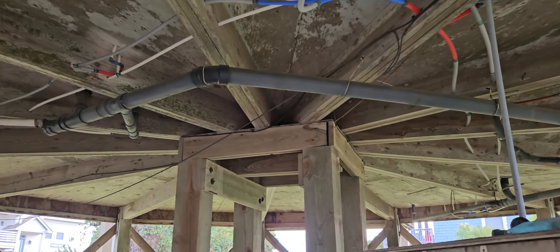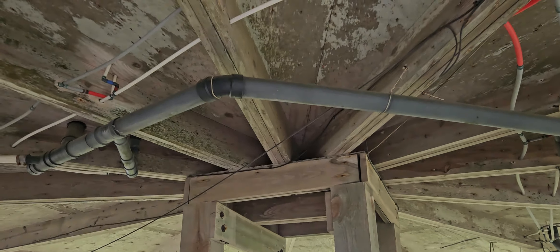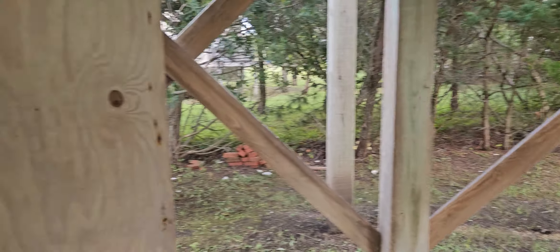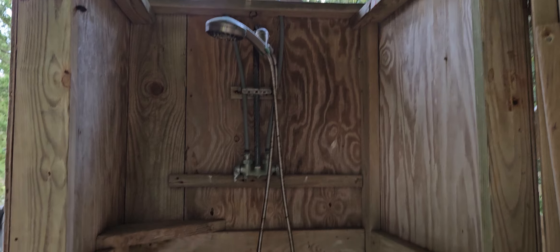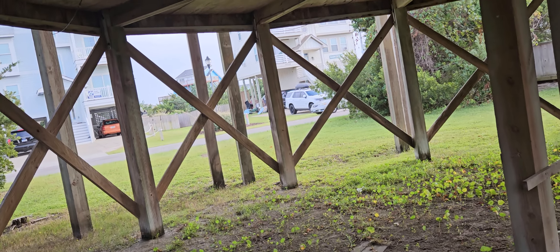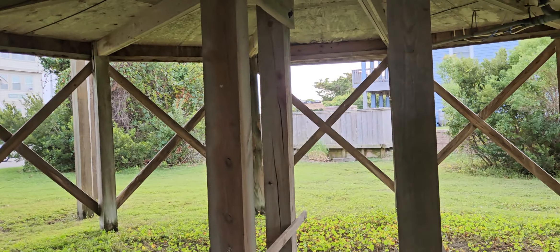Underneath construction here, rather unique. There are two types of homes that are kit homes in this shape. One is a Topsider home — that is just like the shoes — and those are typically on a pedestal in the center, like an umbrella or a mushroom. The others, which this looks to be, are Deltec homes. And Deltec homes are on traditional pilings all the way around, just like this.